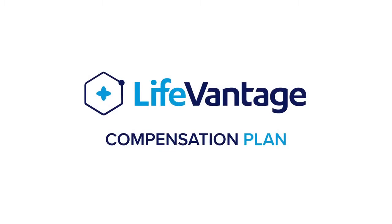Hi, my name is Dave Fleming. I'm the Senior Vice President of Field Development for LifeVantage. For the next few minutes, I want to introduce to you the LifeVantage Compensation Plan.